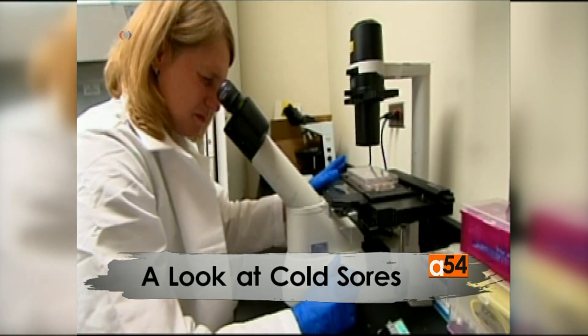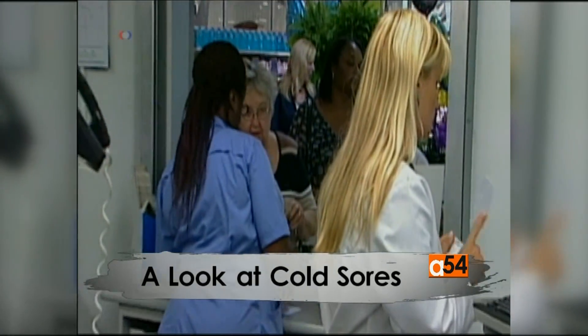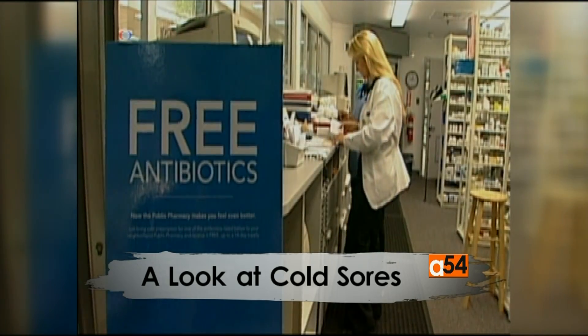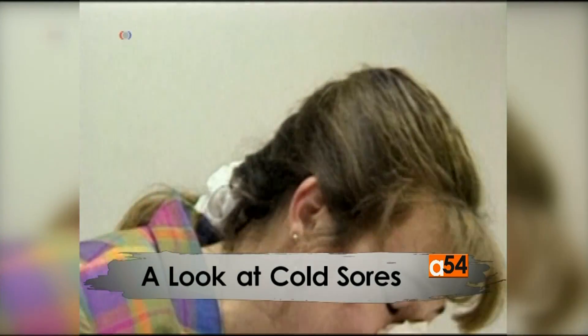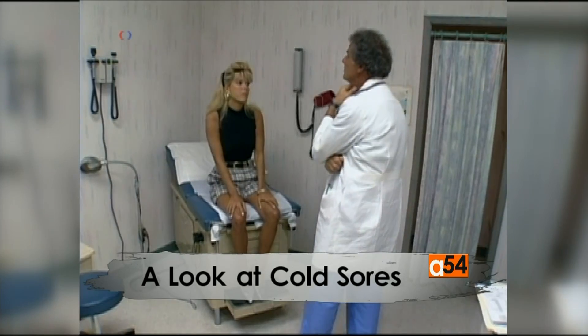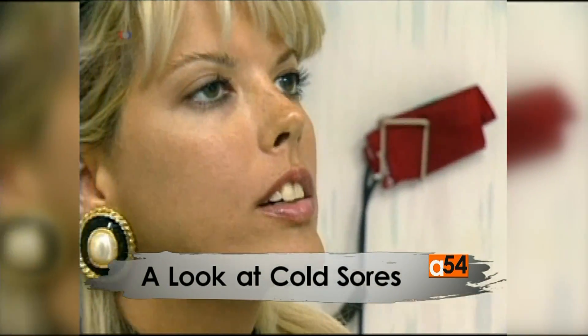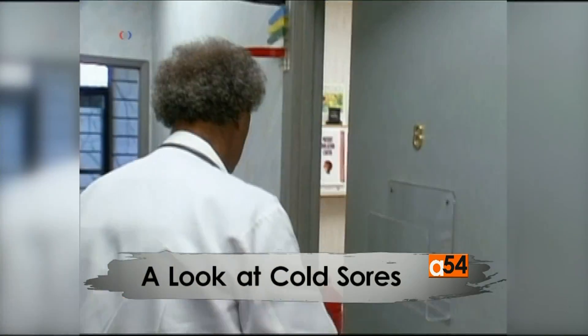Experts say the most common cause is the herpes simplex type 1 virus, or HSV1, and sometimes the herpes simplex type 2 virus, or HSV2. According to Johns Hopkins School of Medicine, 50 to 80 percent of adults in the United States have cold sores.